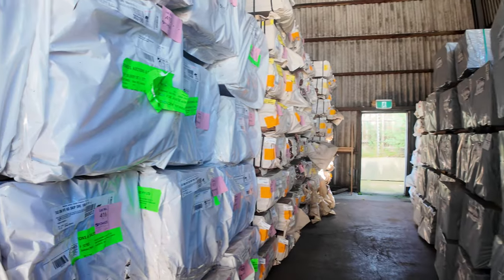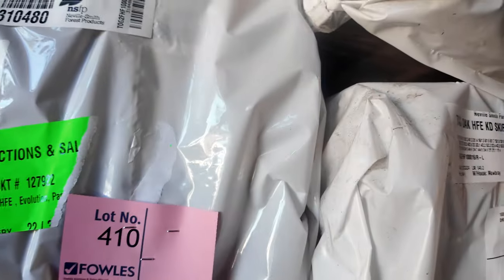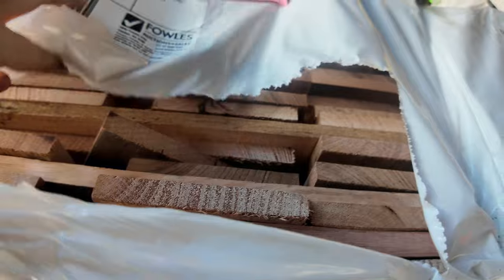There's a massive simulator load of Tassie Oak — a whole heap of skip dress material. This is some of the 100 by 16, really nice looking stuff. A whole simulator of it. Also some 125 by 16, and I think there's one pack of 150 by 16 as well. Ripper looking stock.